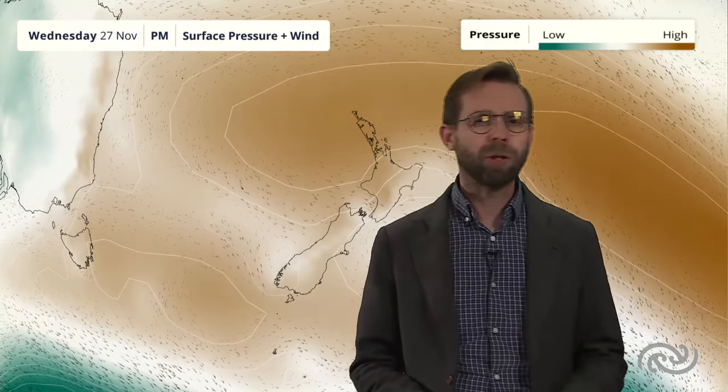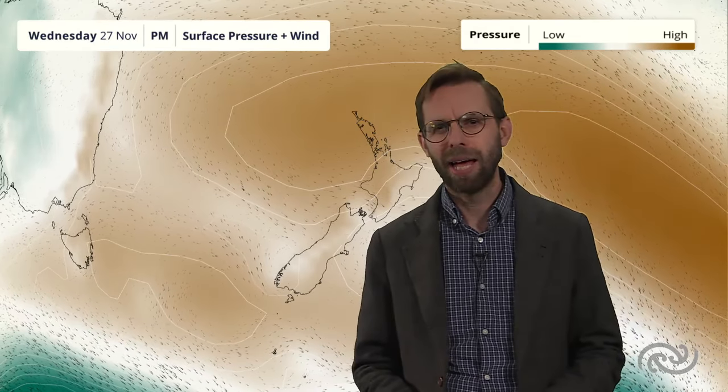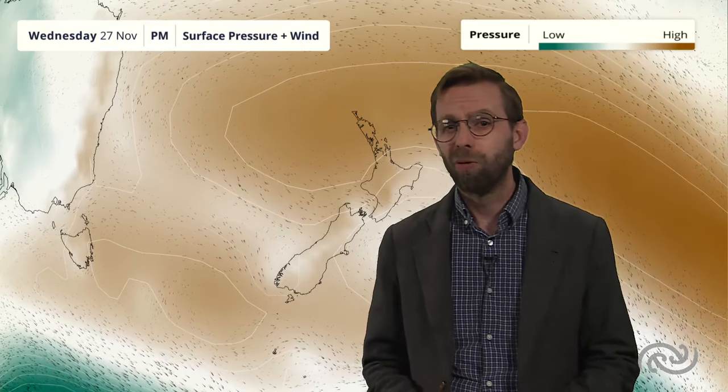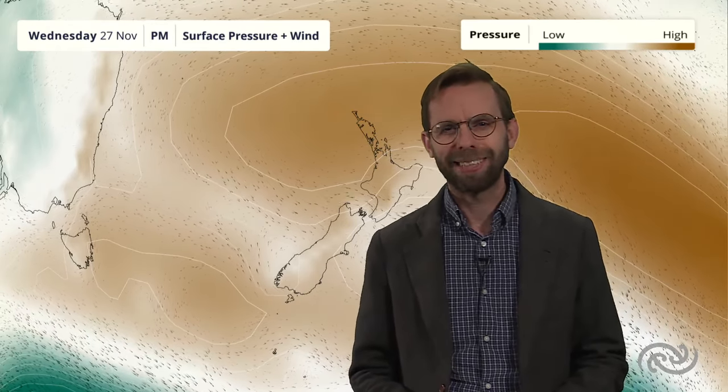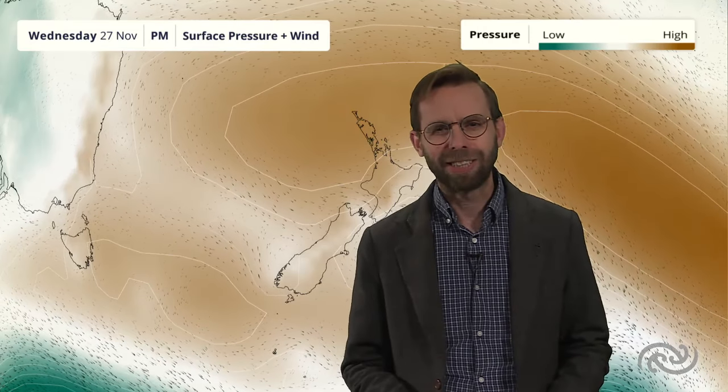Not an awful lot of rainfall across towards the eastern side this week — perhaps Thursday your best chance of seeing a few spots through there, but generally things are looking relatively settled with high pressure rebuilding by the end of the week. That's it from me. As always, you can find the latest forecasts and updates at metservice.com.